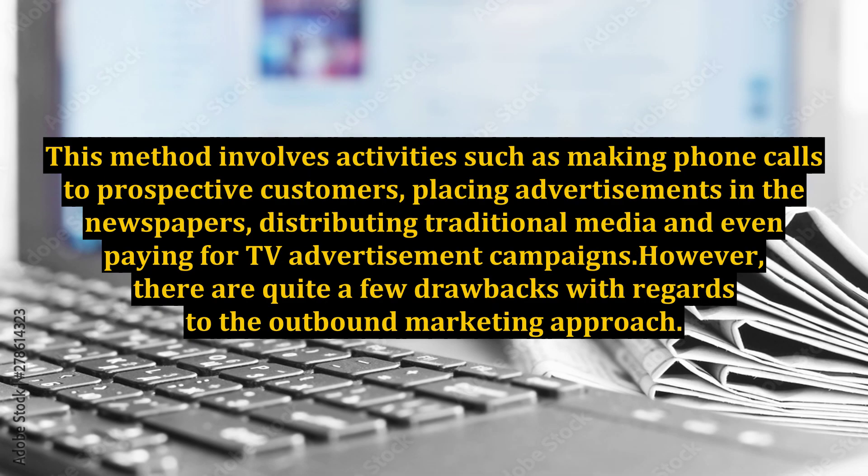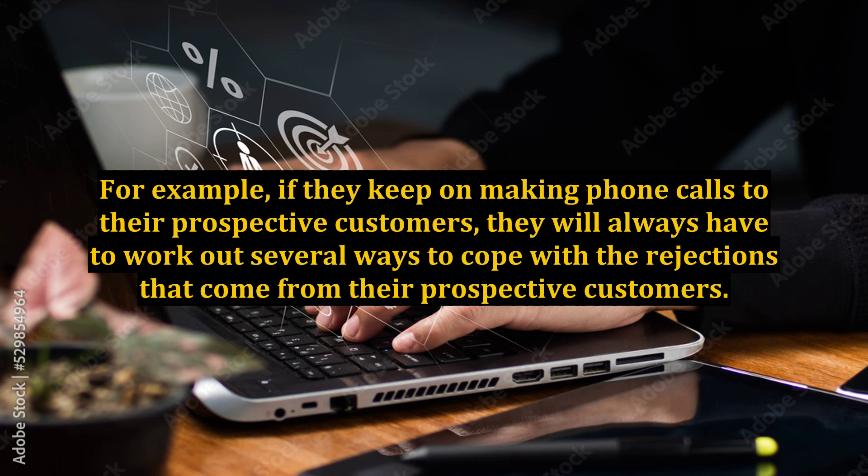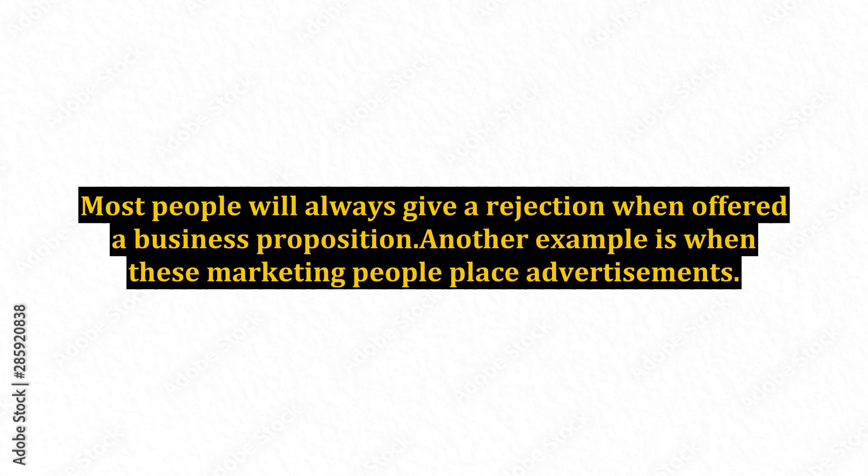Outbound marketing is the more conventional method people use in order to sell their products or services. This method involves activities such as making phone calls to prospective customers, placing advertisements in the newspapers, distributing traditional media and even paying for TV advertisement campaigns. However, if they keep making phone calls to prospective customers, they will always have to cope with rejections, as most people will give a rejection when offered a business proposition.